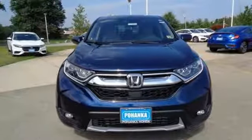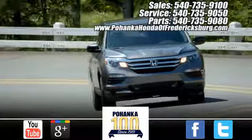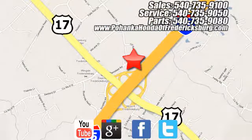You need to drive it to believe it. See it for yourself today. Pohanka Honda of Fredericksburg is a great place to buy a car, conveniently located at 60 South Gateway Drive in Fredericksburg.